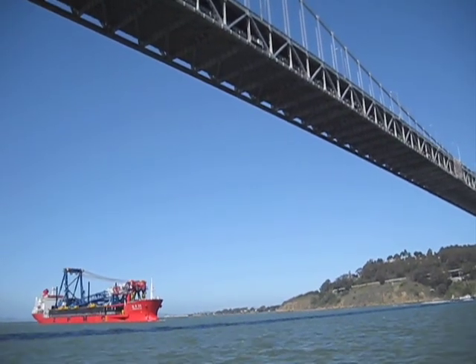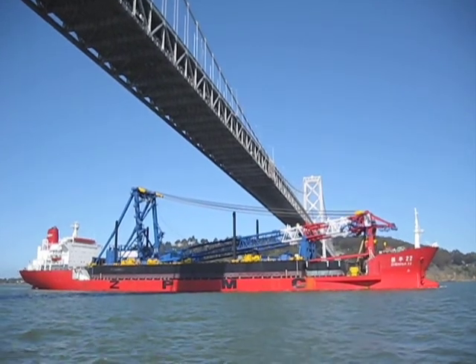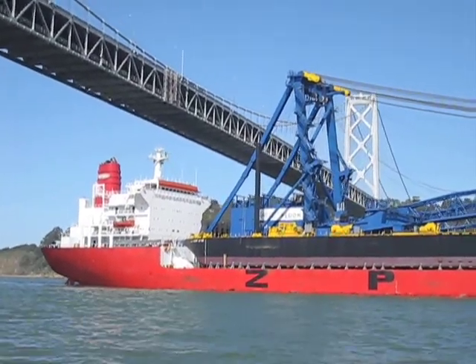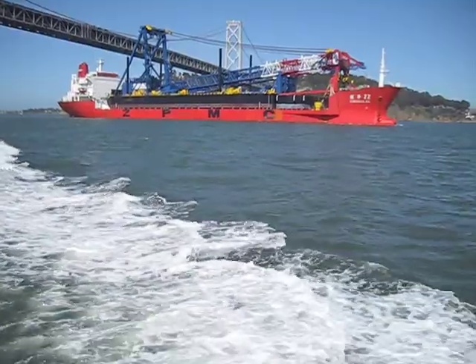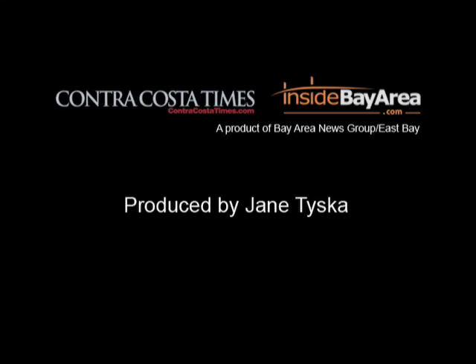We're really at the historic phase of this project right now, where we're going to begin erecting the world's largest self-anchored suspension bridge. Over the next two years, it's going to put the temporary steel in place, lay the sections down for the deck the cars will be driving on, and even put in the first parts of our 525-foot-tall tower.